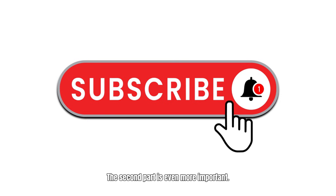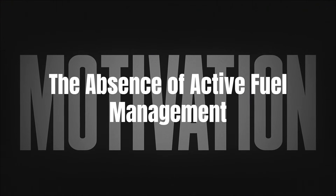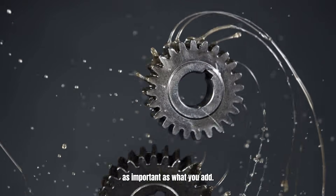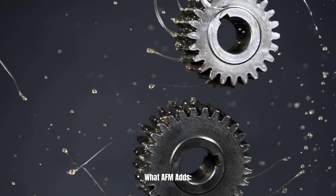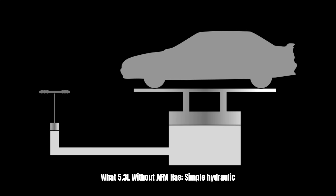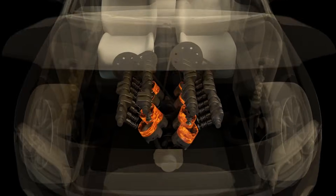The second part is even more important: the absence of active fuel management. The decision not to add complexity is as important as what you add. What AFM adds: special lifters that collapse, solenoids that fail, screens that clog. What the 5.3L without AFM has: simple hydraulic lifters — the same technology from 1955 — that never break. Eight cylinders always working, load distributed equally, nothing working too hard.